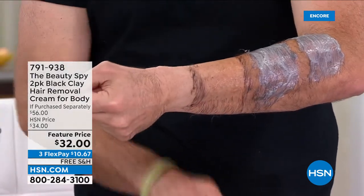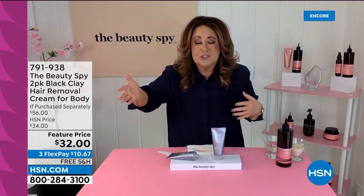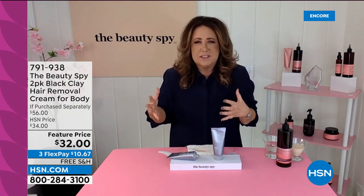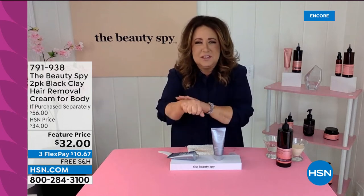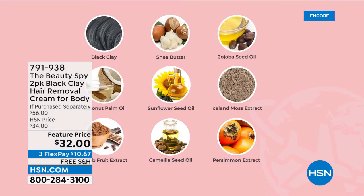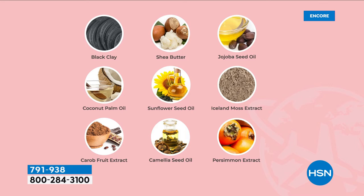You apply it all over — your legs, anywhere on your body, even the bikini line — and just jump in the shower and rinse it all away. The skin feels so smooth. Unlike shaving, you don't get that stubble the next day or even a few hours later. This product has shea butter, sunflower extract, and black clay rich in vitamins and minerals — it's hydrating for your skin. Think of it as skincare and hair care and hair removal all in one tube.